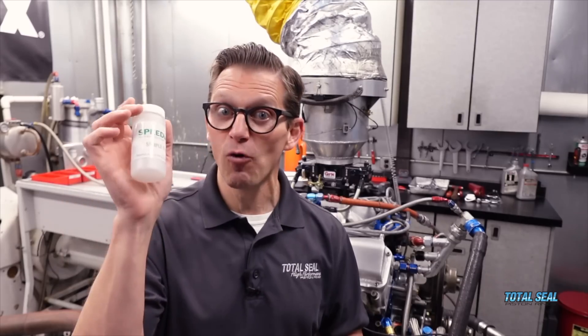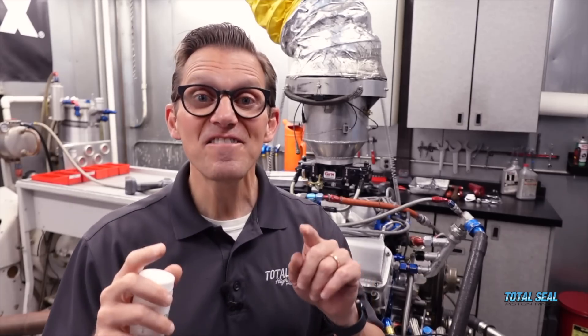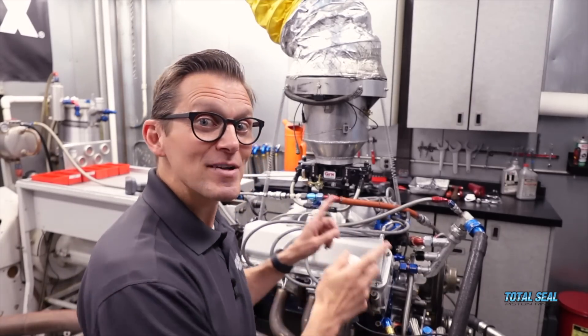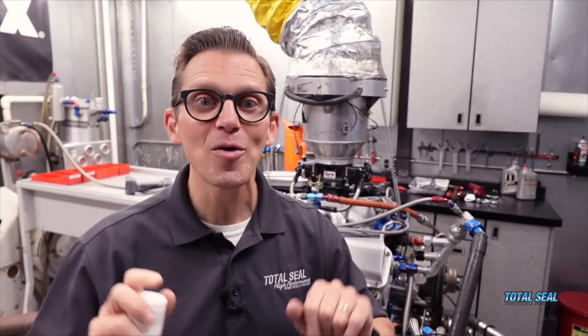Fortunately, the used oil analysis showed us where the problem was. We were able to find the problem, fix the problem, and now it's back on the dyno — and we're going to show you how much power it makes with all the problems fixed.